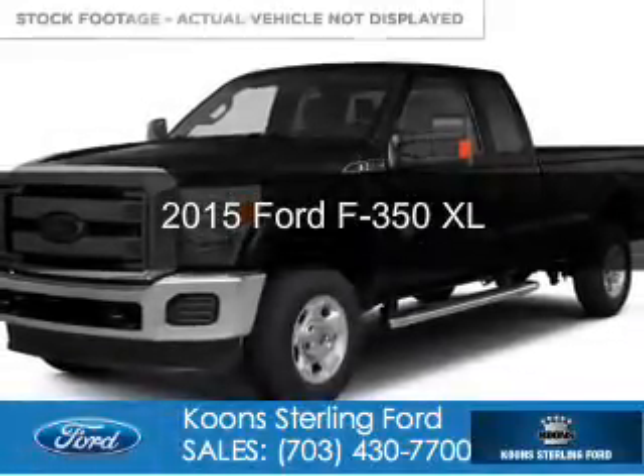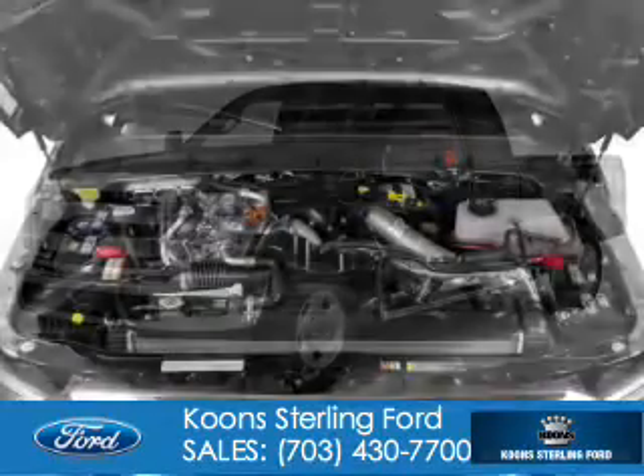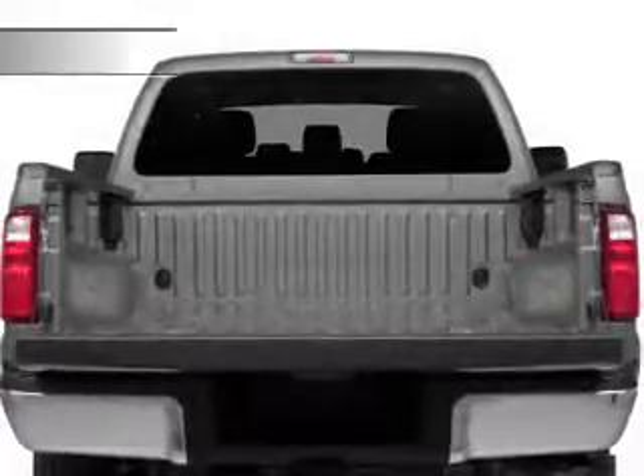This is a new 2015 Ford F-350. It's powered by 4-wheel drive, a 6.7 liter 8-cylinder engine, and a 6-speed automatic transmission.